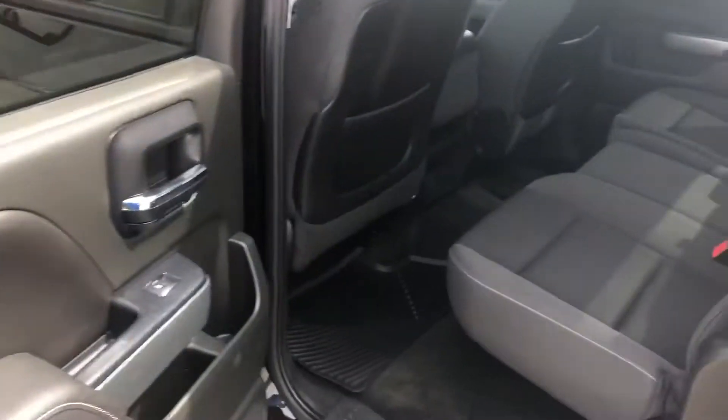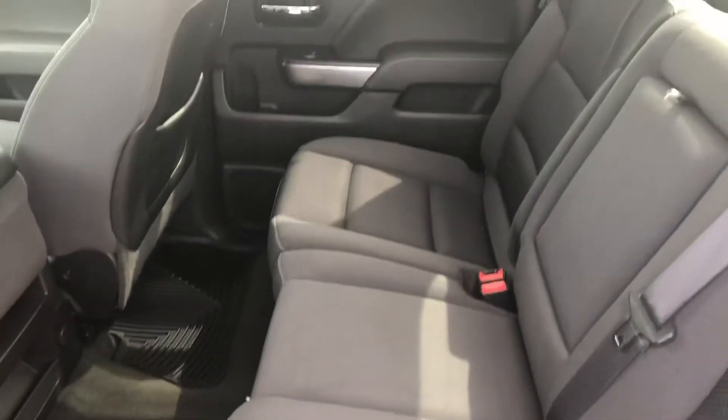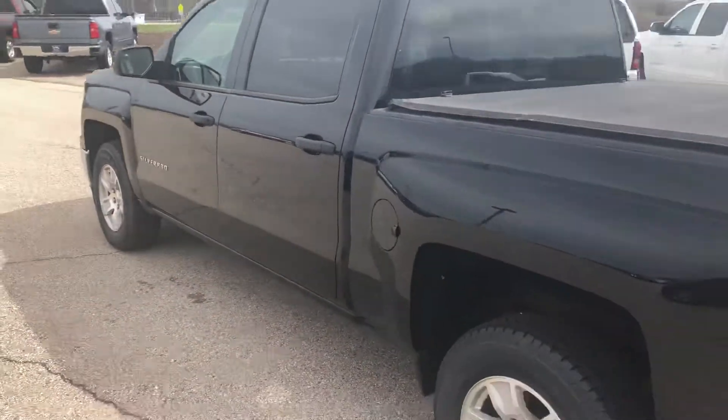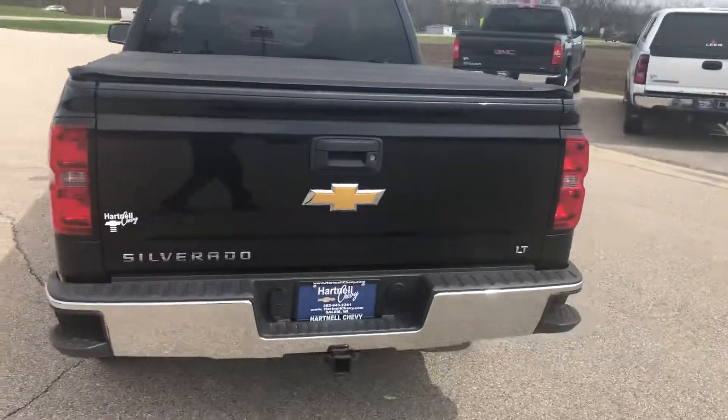On the back, really clean truck. We just took this one on trade. Everything is super clean on this vehicle. As we move to the back, nice black color, no scratches or anything — it sure looks sharp. It's got the trailer package on the back also.